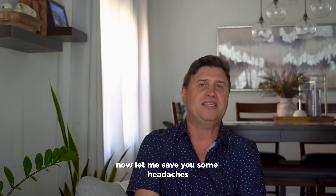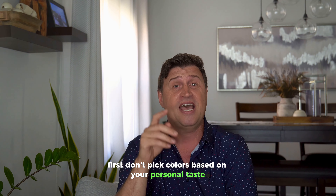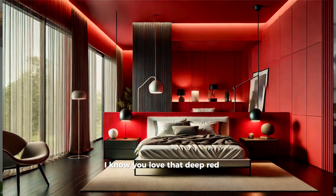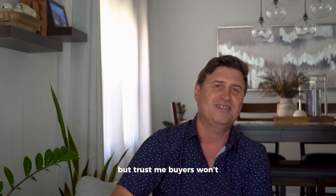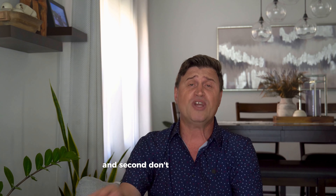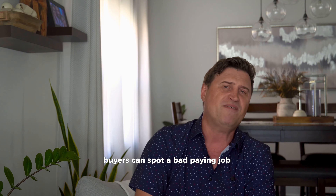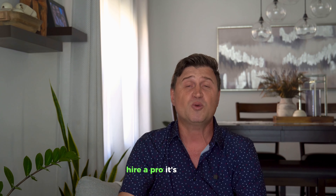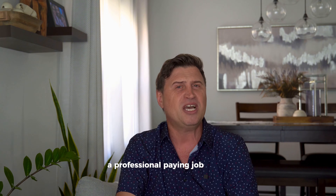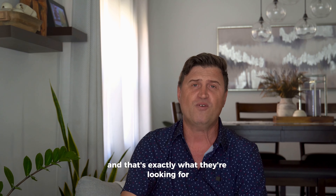Now let me save you some headaches — don't make these common mistakes. First, don't pick colors based on your personal taste. I know you love that deep red or electric blue, but trust me, that's not what buyers want. And second, don't try to DIY this if you're not experienced. Buyers can spot a bad paint job from a mile away and it will cost you. Hire a pro — it's worth it. A professional paint job looks clean, crisp and shows buyers that the home is well maintained, and that's exactly what they're looking for.